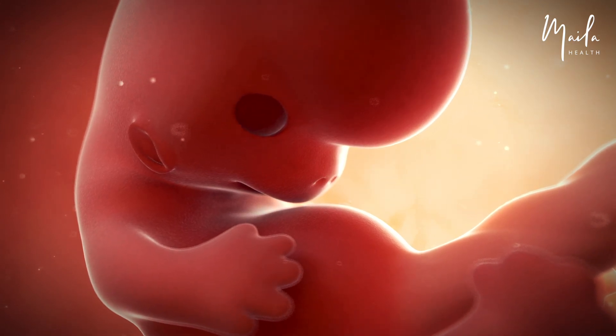The embryo appears to have its eyes open until its eyelids develop.